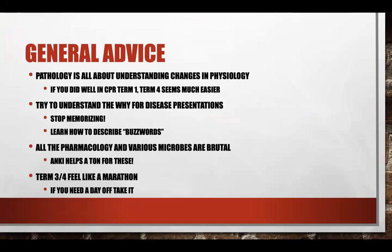Some overall general advice: pathology is really about understanding the changes in physiology. So if you did well in term one, term four seems a lot easier. Having that solid foundation really helped me out in term four.